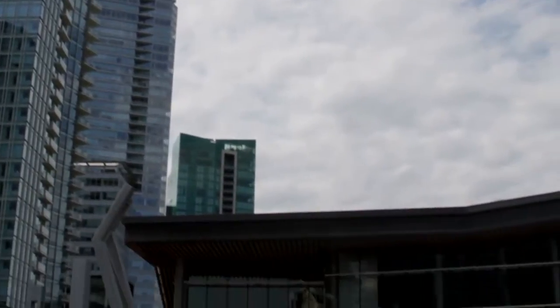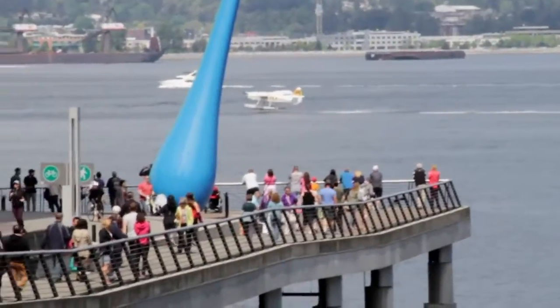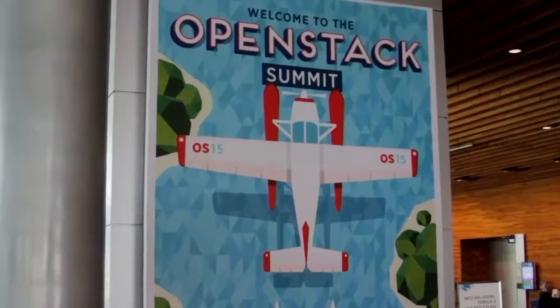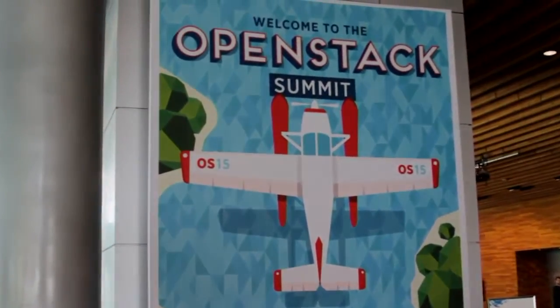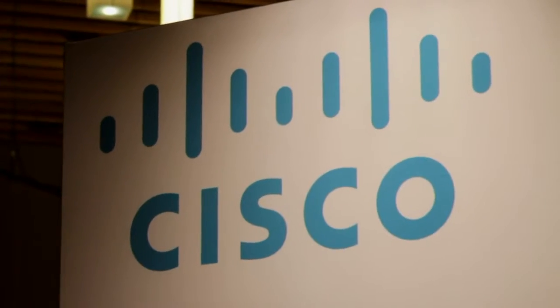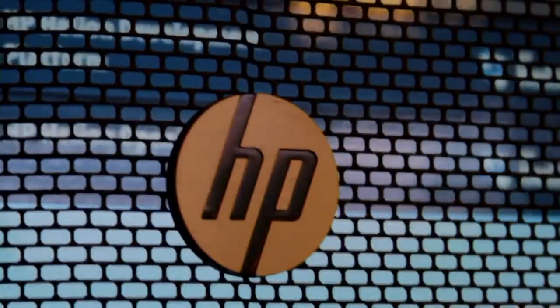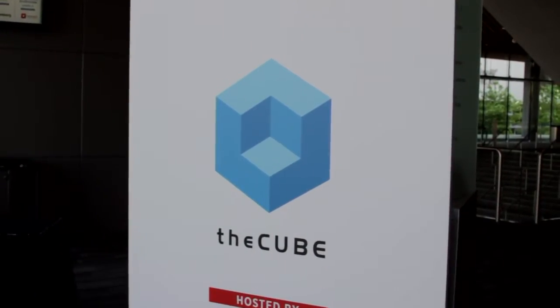Live from Vancouver, Canada, it's the Cube at OpenStack Summit Vancouver 2015, brought to you by headline sponsors EMC and jointly by Red Hat and Cisco, with additional sponsorship by Brocade and HP. And now your hosts, John Furrier and Stu Miniman.